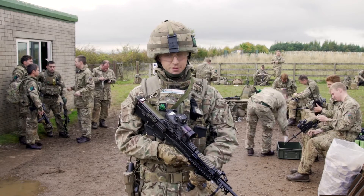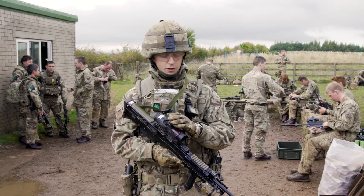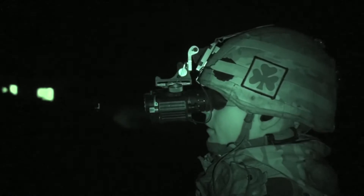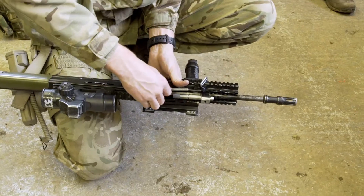Firstly, the weapon system. We've got the LDS and the emergency battle sight on top here. The LDS enables me to have a red dot laser as well as an infrared laser, which can be used at night time when using the head mounted night vision sight. In addition to this personal weapon system,